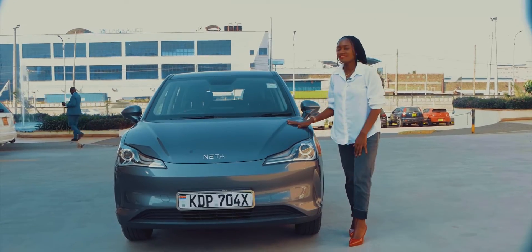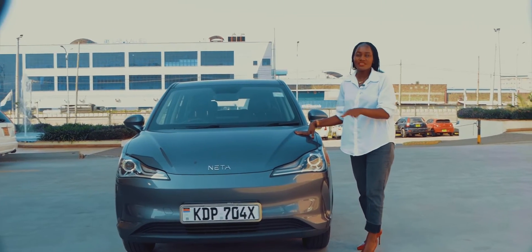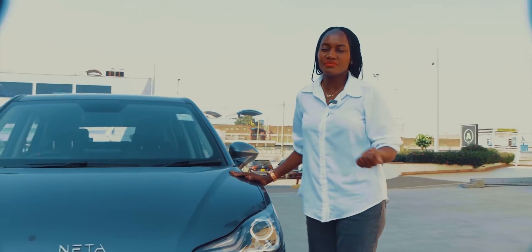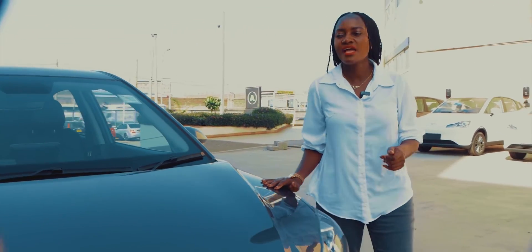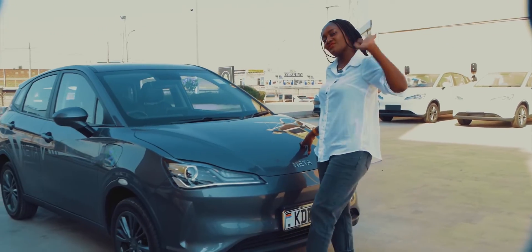That was our review of the latest electric car in the Kenyan market — the NETA V. It's ready for sale. For contact, just call, WhatsApp, DM, or send a message and we'll be able to arrange this car for you. Remember it's a green, environmentally friendly car. We look forward to doing business with you — thank you so much, Moja EV. Bye!